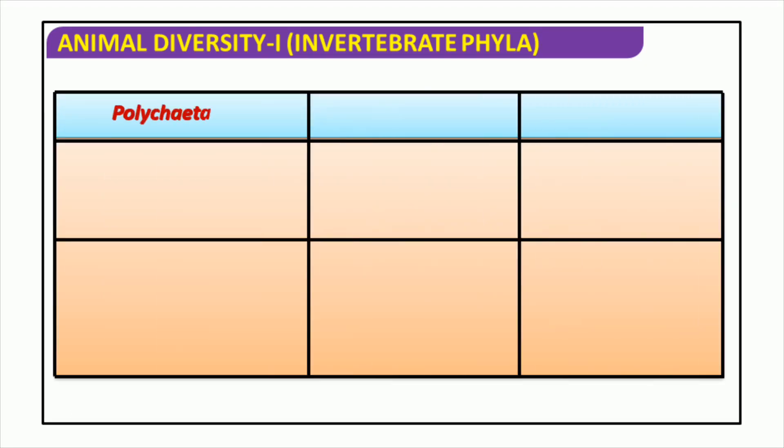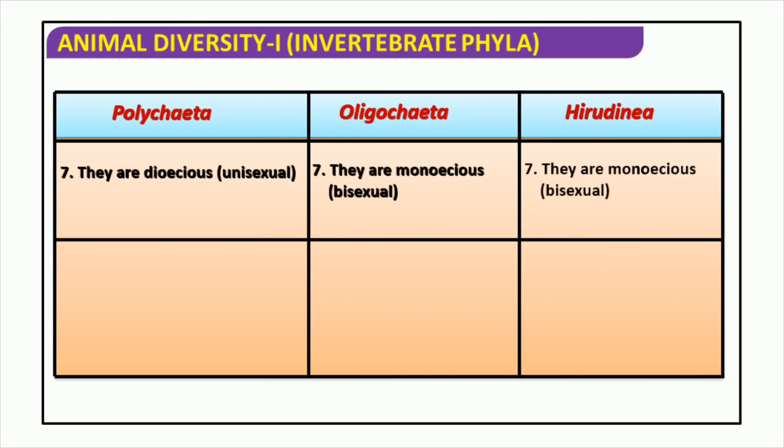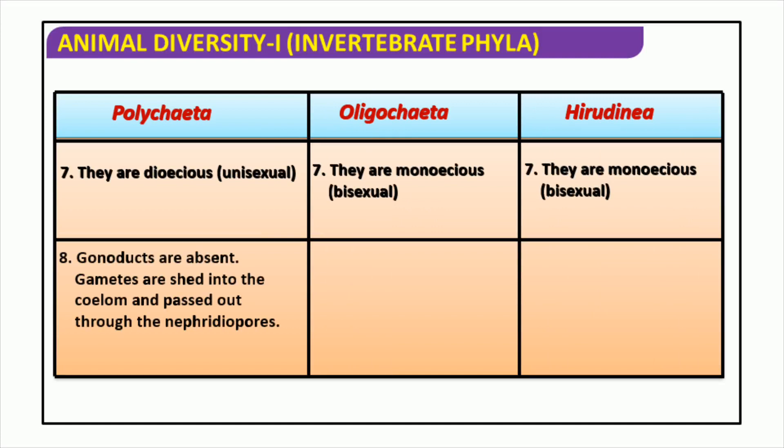The different types of animals belonging to the invertebrate phyla can be subdivided into three groups based on their reproductive systems: monoecious, dioecious, and gonoducts. Monoecious animals are bisexual, having both male and female reproductive organs, while dioecious animals are unisexual, possessing only one sex of reproductive organ. Gonoducts are found in both animal types and are in charge of transporting gametes out from the coelom through nephridiopores. Examples of invertebrate phyla include Polychaeta, Oligochaeta, and Hirudinea.